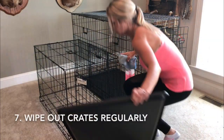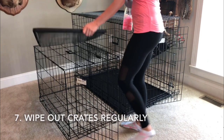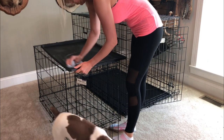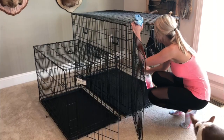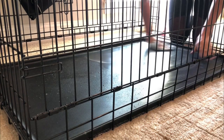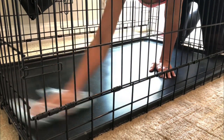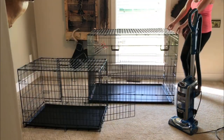If you use crates for your dogs like I do, my next tip is to wipe out their crates regularly. The pans can get so nasty and smelly over time. I also feed my dogs in their crates and they always leave a mess after eating, whether it's food or slobber, so it's really important to keep those clean. For my cleaner today I'm using Method Multi Spray in the grapefruit scent.